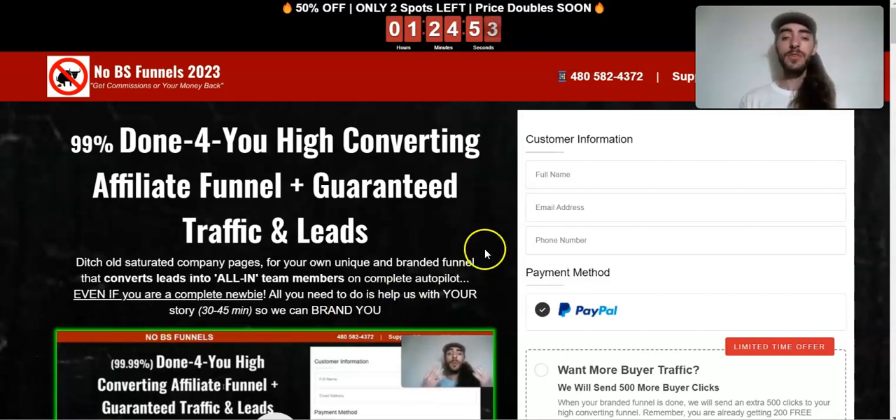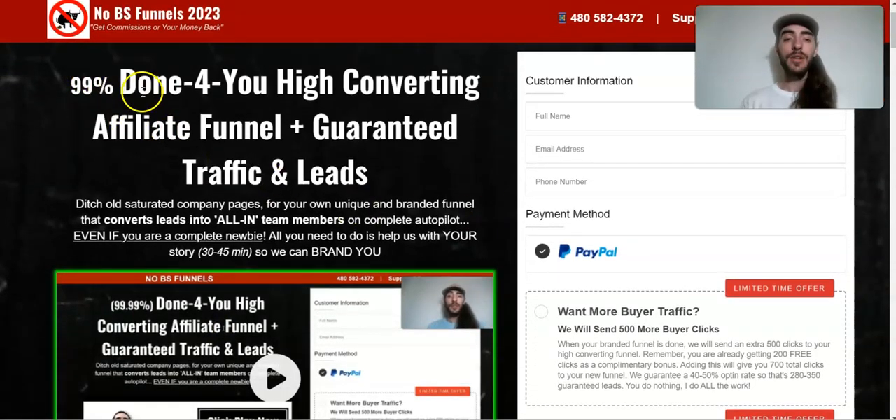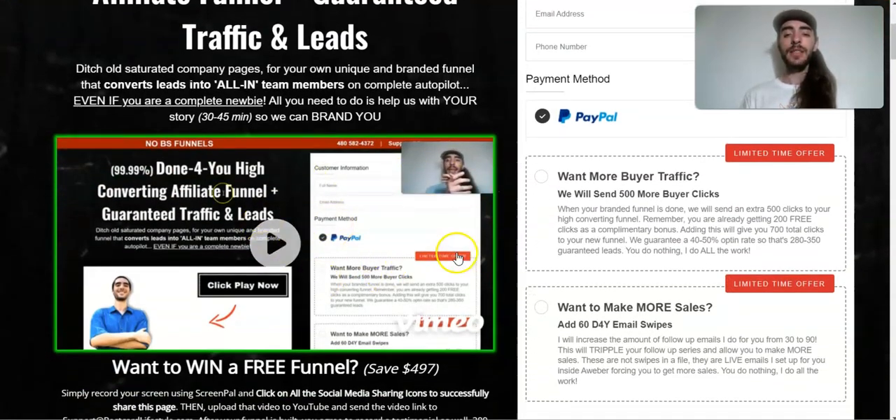So let's go ahead and talk about my service real quick. If you have any questions, you can ask down in the comments below. This is a done-for-you affiliate marketing sales funnel — it is 99% done for you. All you need to do is help us with your story for about 30 to 45 minutes so that we can brand it to you, making sure the funnel talks about you and not anyone else.